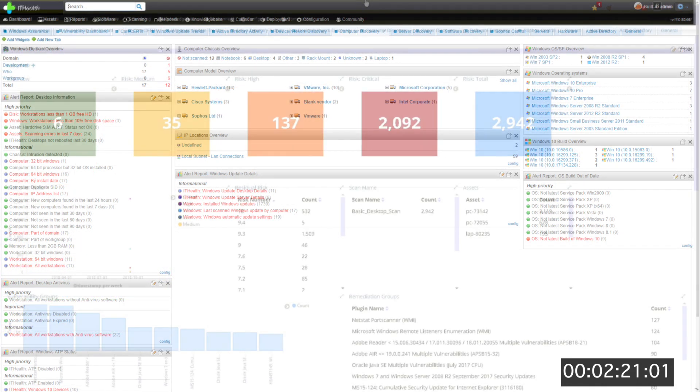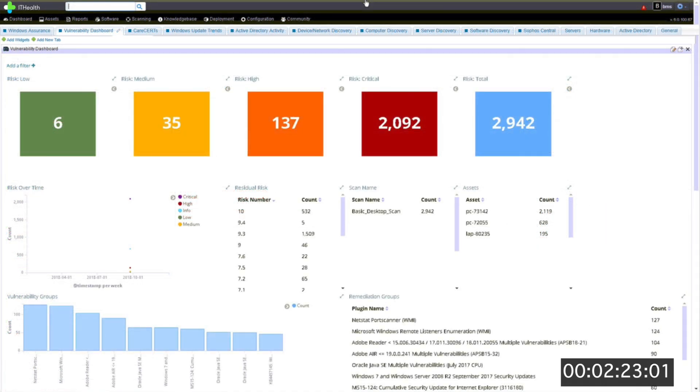It gives the user direct access to the affected devices and they can then remediate them from there. Three main areas that it helps: firstly, visibility — how am I assured, how can I see into an organisation and understand the risk accurately. Secondly, it's compliance — the tool really gives me the information at my fingertips that I can use, I can report, take to the people who should be providing the compliance and then demonstrate to them. And lastly, it's the assurance that it provides.